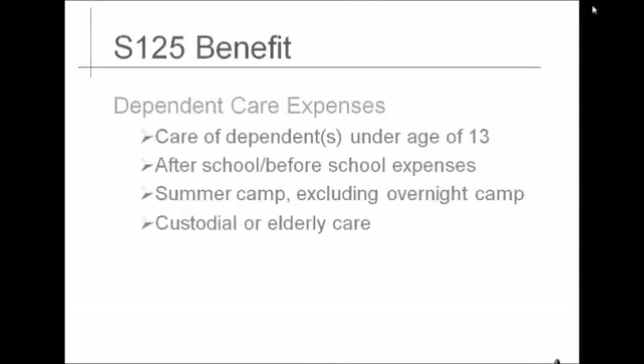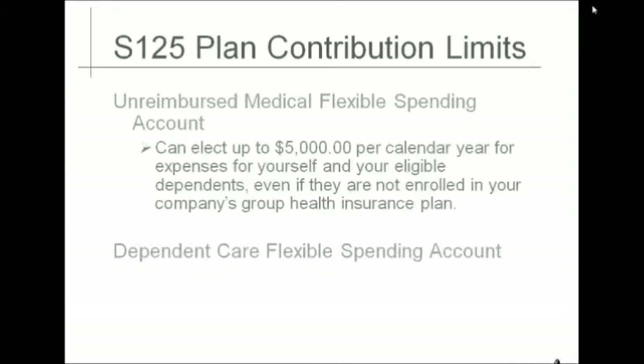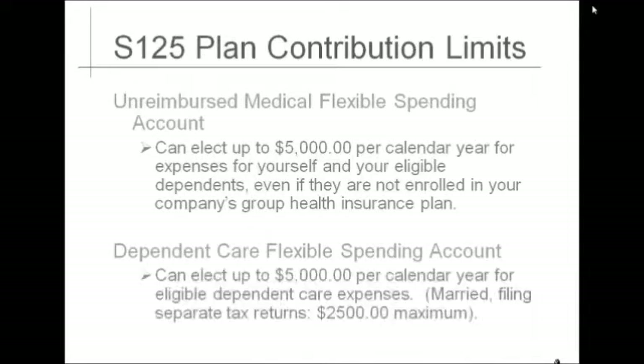The IRS allows you to elect up to $5,000 per calendar year for medically qualified expenses. Expenses may be incurred by you or your eligible dependents. The IRS also allows you to elect up to $5,000 per calendar year for eligible dependent care expenses. If you are married and filing separately, the maximum election is $2,500. Your dependent care account works differently than your unreimbursed medical account — the dependent care account works like a checking or savings account, and you will only be reimbursed for what is in your account.